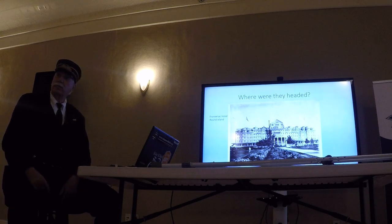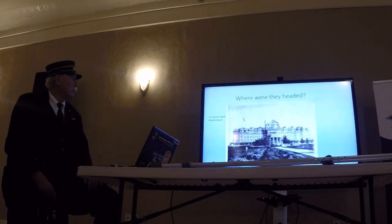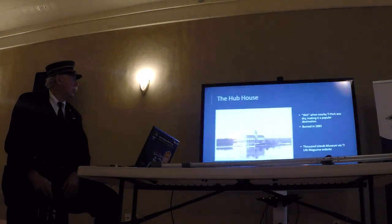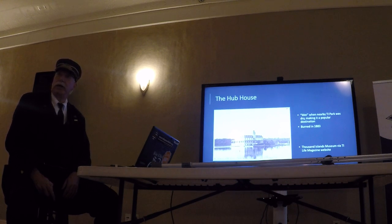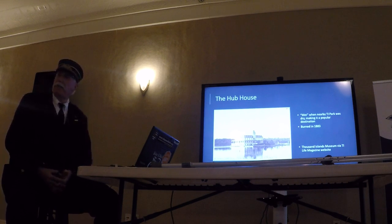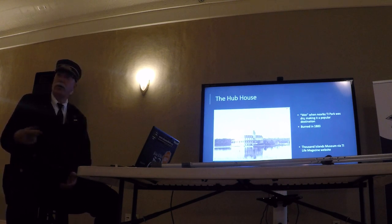Where were visitors headed? The Pontiac, Murray Hill on Murray Isle, and the Hub House. The interesting thing about the Hub House was that they were wet — they served alcohol — while Thousand Islands Park not far away was dry. So there was a ferry running between Thousand Islands Park and the Hub. Eventually the Thousand Islands Park people decided to stop supporting that ferry, but the man who owned the ferry also owned the Hub House, so the ferry kept running — just didn't go to Thousand Islands Park anymore.